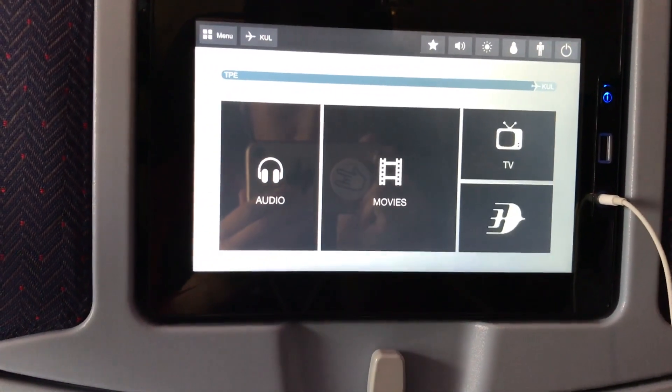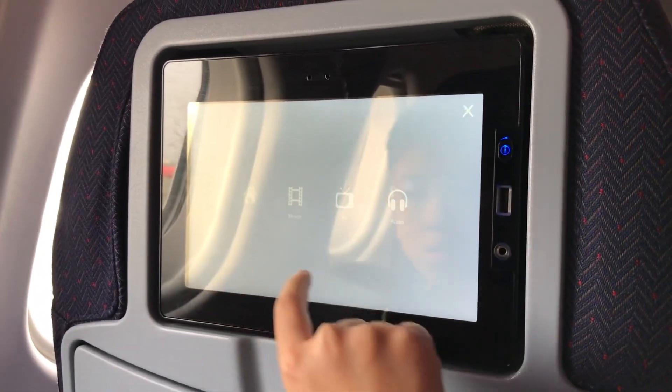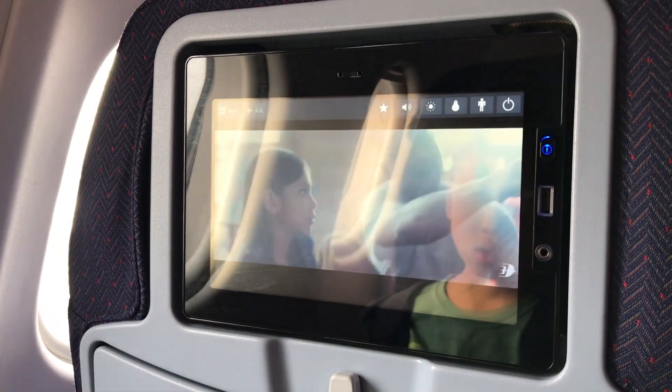This aircraft has a 2-4-2 seating configuration, but near the back it becomes 2-3-2, which is where we're sitting. Also, there are no games on the entertainment system — only audio, movies, TV shows, and some information about the airline.